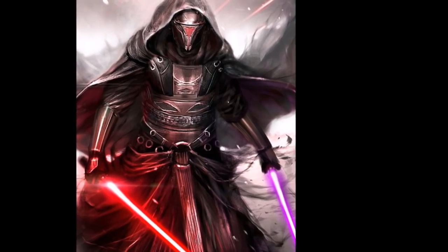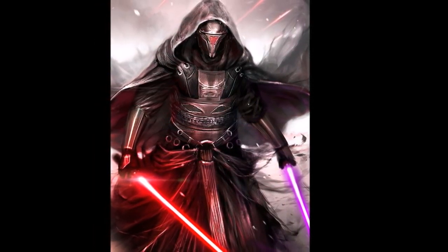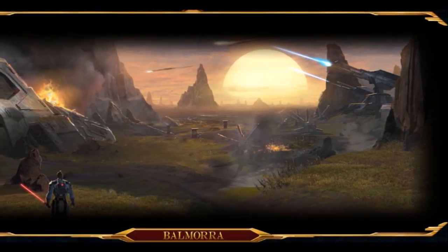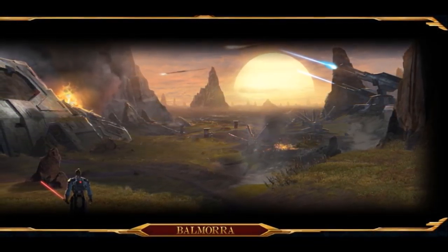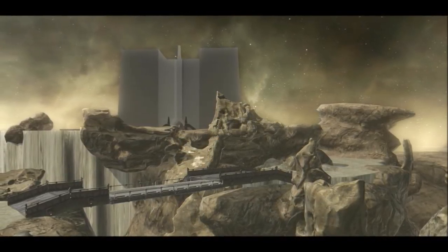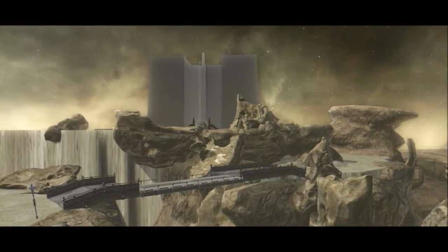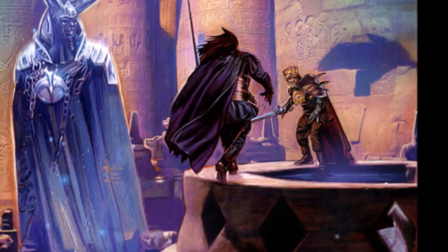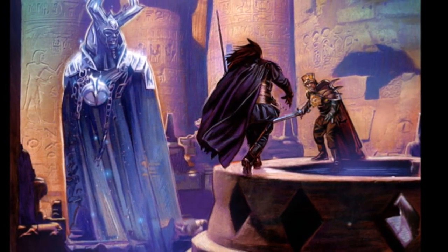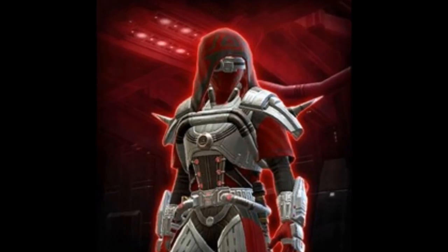A lot of the items that you see here were previously datamined to be coming out of cartel packs, but it seems as though Bioware has decided to make a change where they're making a lot more of these things direct sale purchases from the cartel market. This is a welcome addition because a lot of people are much happier paying cartel coins and making sure they get the item that they want. You're going to see a variety of items — armor sets, companions, and mounts — all available through direct purchases.